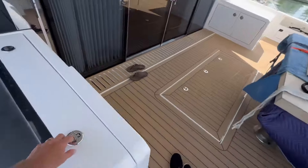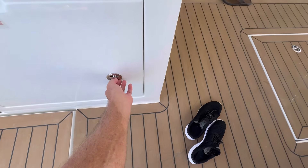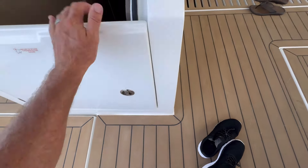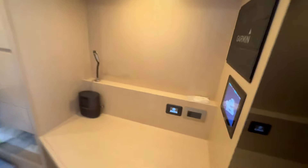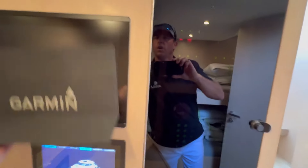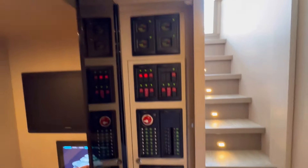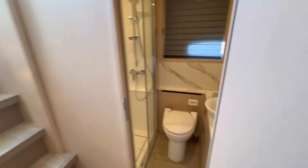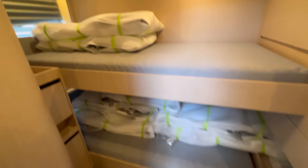Our crew quarter is through this door right here — let's get you on down into it. We've got a control panel, your Garmin screen, your C-zone panel, and all your battery control right there, so your captain and mate can keep an eye on all the systems throughout the boat. They've got a toilet with a shower and access to the port side engine room, and a double bunk. Everything's still packed up from the factory.